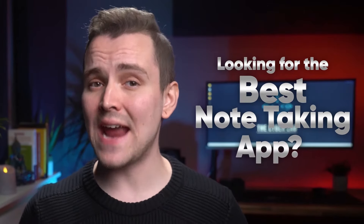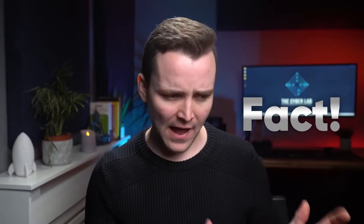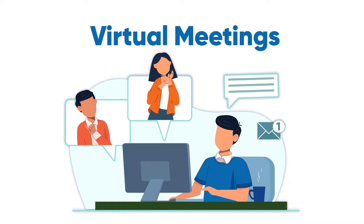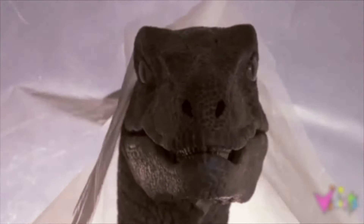Are you looking for the best note-taking app? You've landed on the right video. Our lives revolve around our digital devices — from attending online lectures, joining virtual meetings, even shopping. We do everything on our smartphones and our laptops these days. Even take notes? Pen and paper? That's for dinosaurs. Note-taking apps is where it's at, baby.